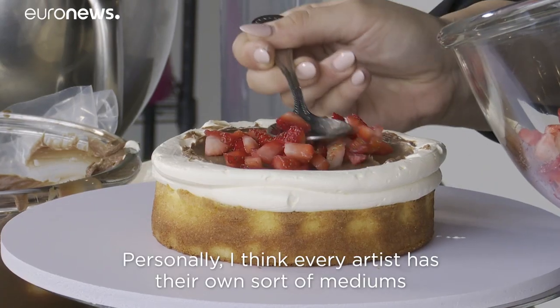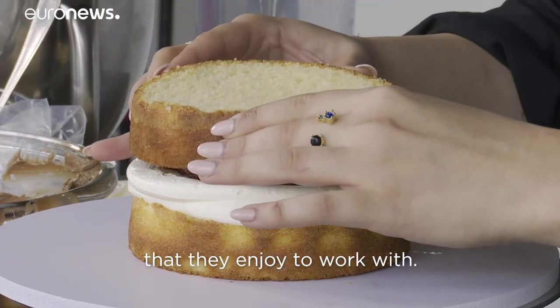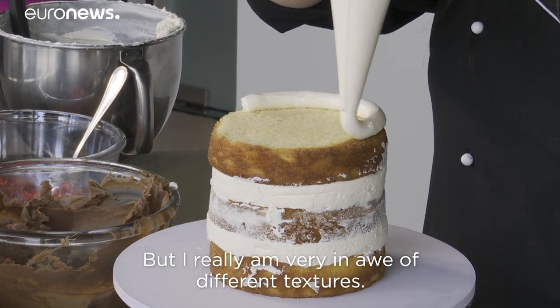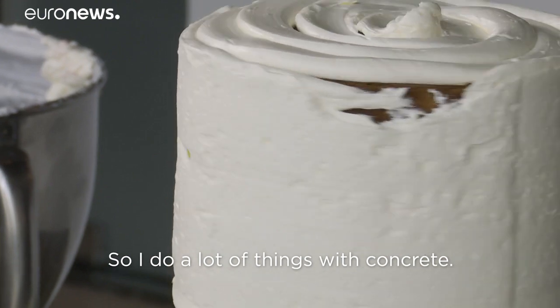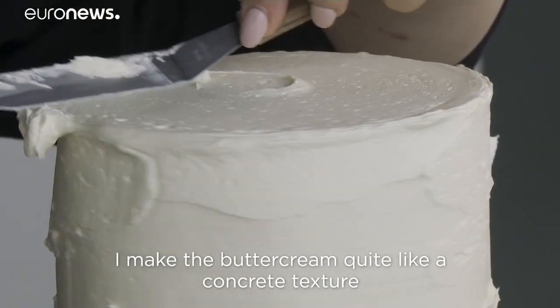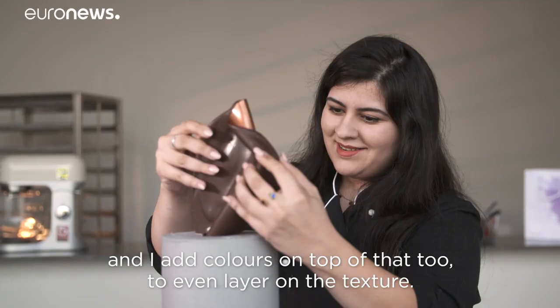Where do I get my inspiration? Personally, I think every artist has their own sort of mediums that they enjoy to work with, but I really am very in awe of different textures. I love movement and I love texture in my cake, so I do a lot of things with concrete. I make the buttercream quite like a concrete texture and I add colors on top of that to even layer on the texture.